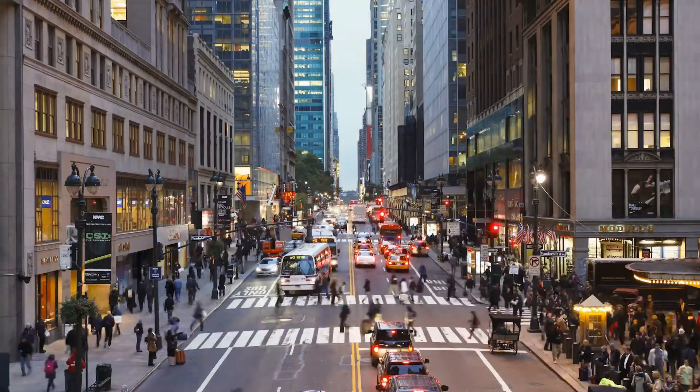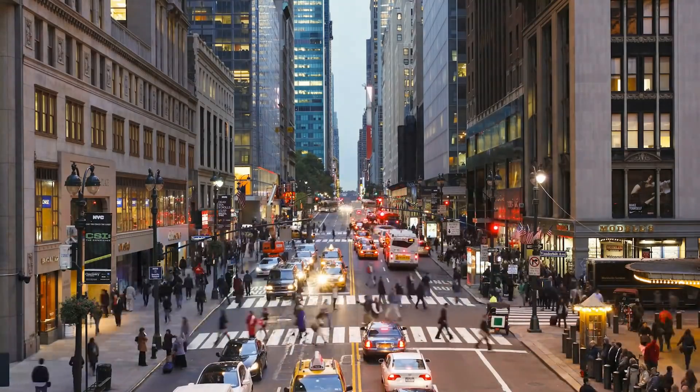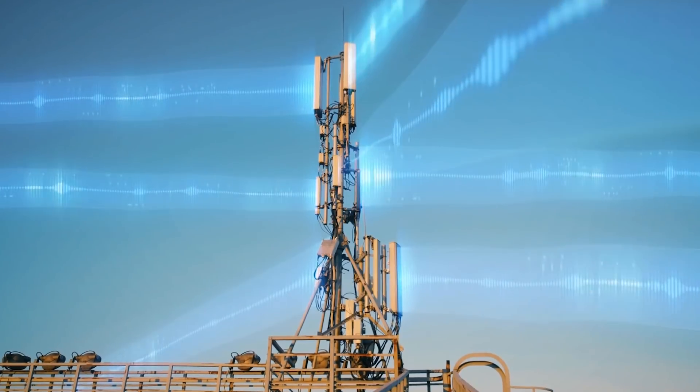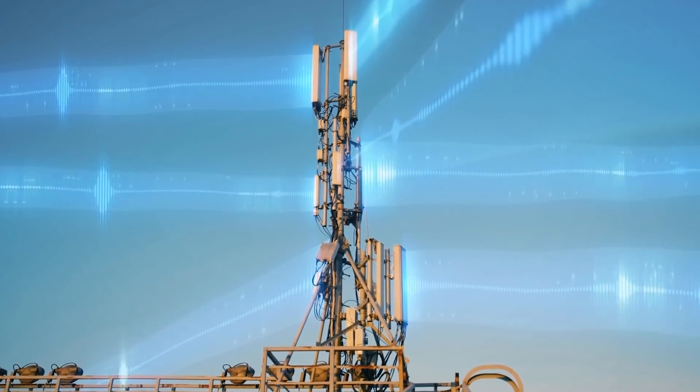Hopefully that snapshot of New York City gave you a better understanding of how dense urban environments get their outdoor connectivity. So with that, thanks for watching, and I'll see you in the next video.